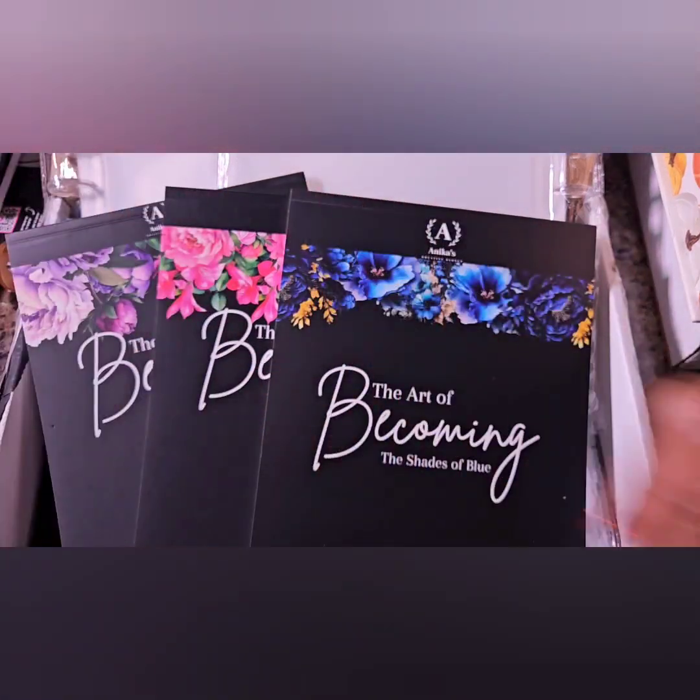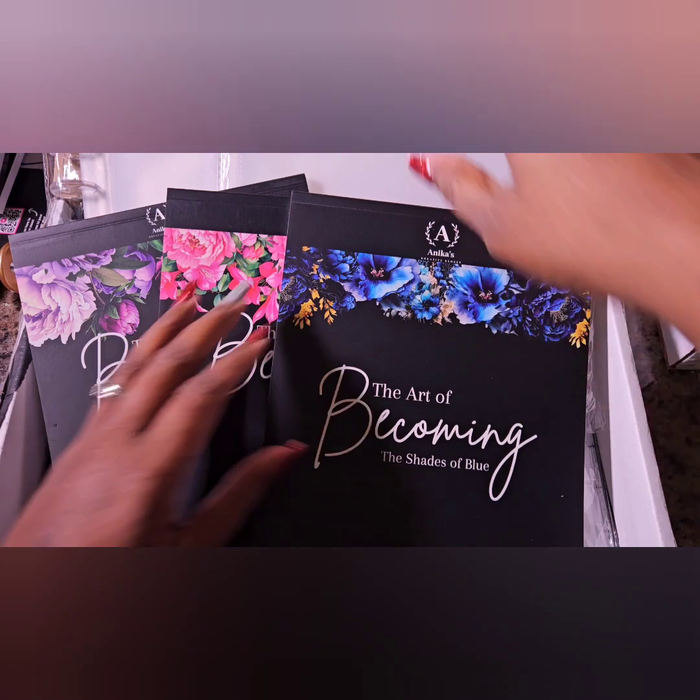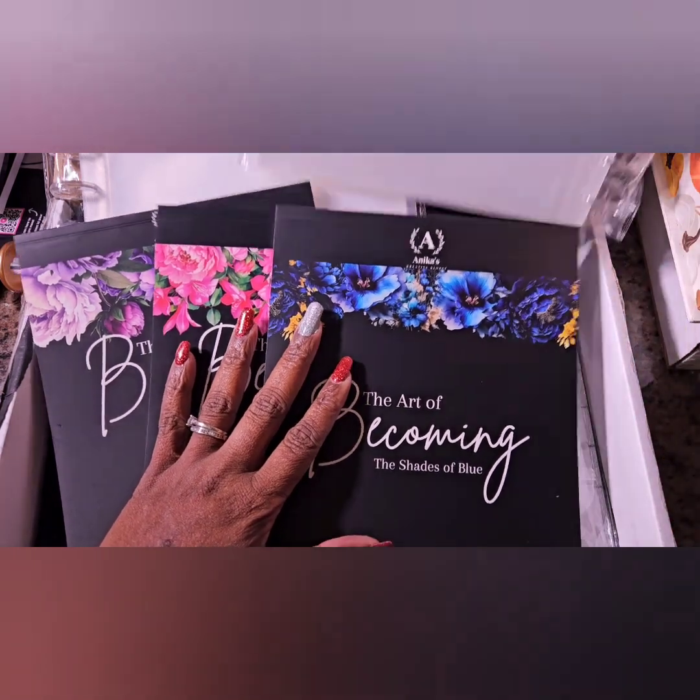Hey loves, in my TT voice, this is Gina again with another sticker haul. This is my Black Friday sticker haul and I ordered from three different companies because I needed the stickers — and that's a good enough reason. Let me show you guys what I got.